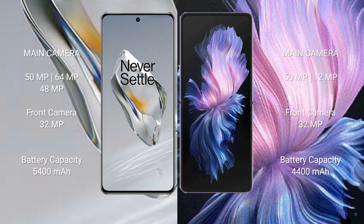The OnePlus 12 packs a 5400mAh battery with 100-watt fast charging support, while the Vivo X Flip has a 4400mAh battery with 44-watt fast charging support.